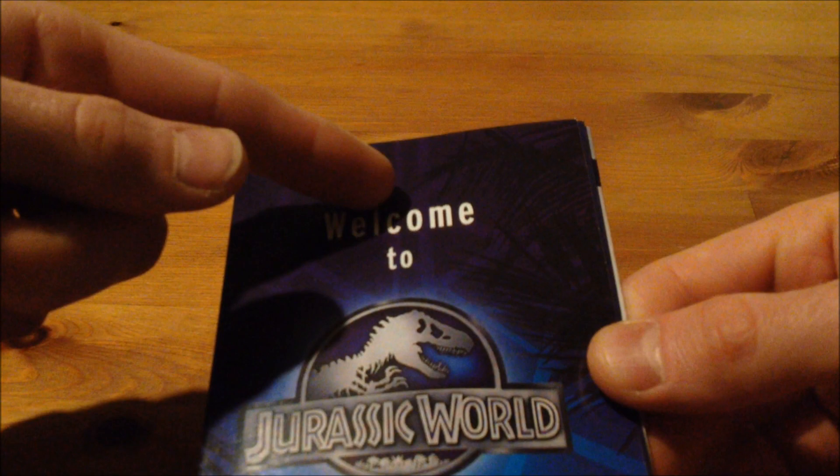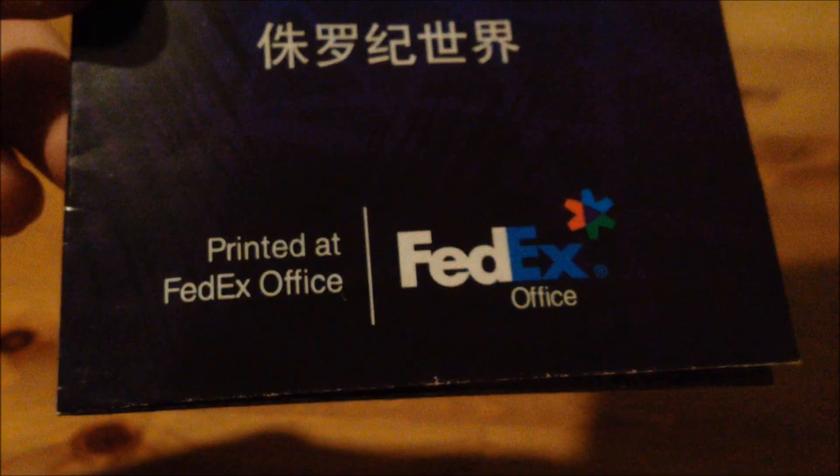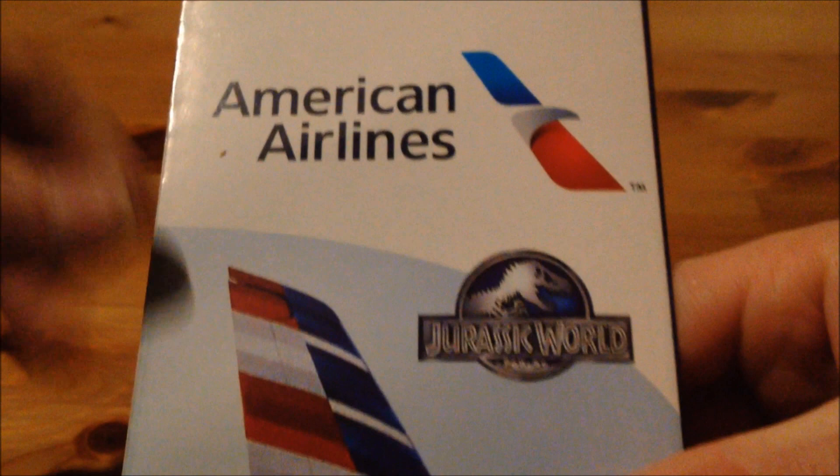At the top of the brochure you can see it says 'Welcome to Jurassic World,' and we have the logo itself here — looks really nice. And I think it says 'Welcome to Jurassic World' in other languages here. Down here it says 'Print it at the FedEx Office,' and we have FedEx Office here. And here we have American Airlines and 'Welcome to Jurassic World' again. And here we have the back — we have the airplane, which looks so cool. So that's the front and the back side.